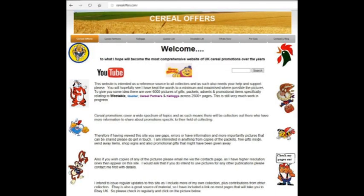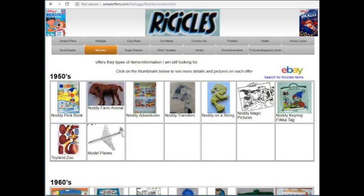If you're interested in this and other offers then please go to my website www.serialoffers.com. Click on Kellogg's then Ricicles.